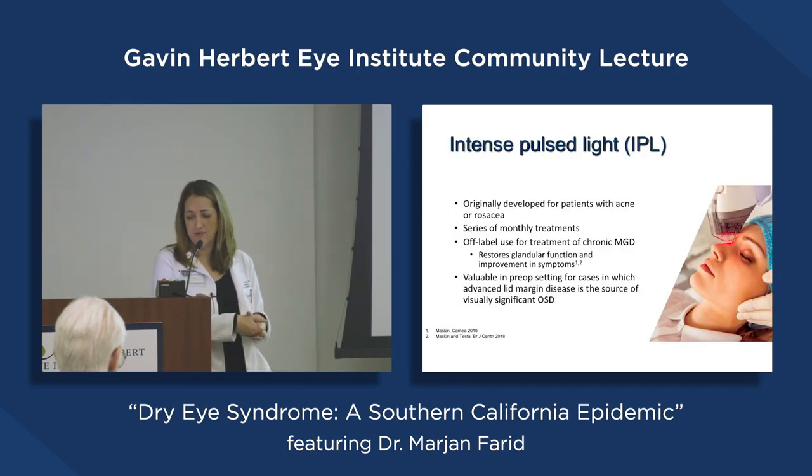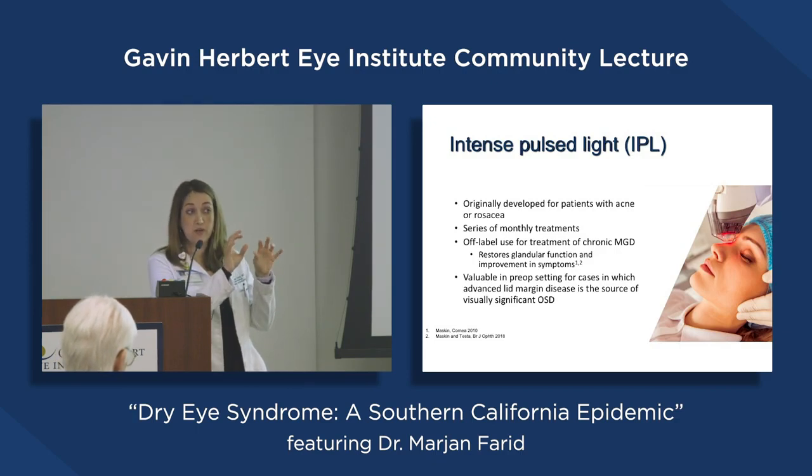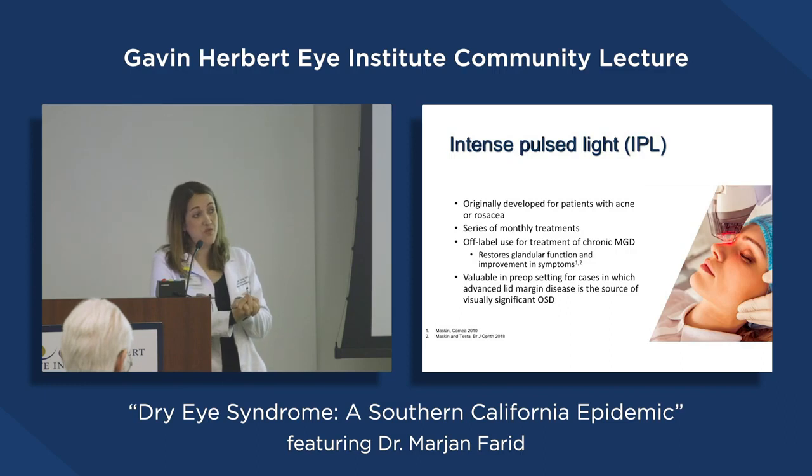Intense pulse light (IPL) is another therapy used off-label for dry eyes. Dermatologists use it for rosacea of the skin. It applies heat and is supposed to coagulate the inflamed blood vessels going to the lid margin. After an IPL treatment, the doctor then squeezes the lids to express the oils. It works better for certain skin types. We don't have IPL at UC Irvine, but I refer patients who would benefit to a colleague in the area who does have it.